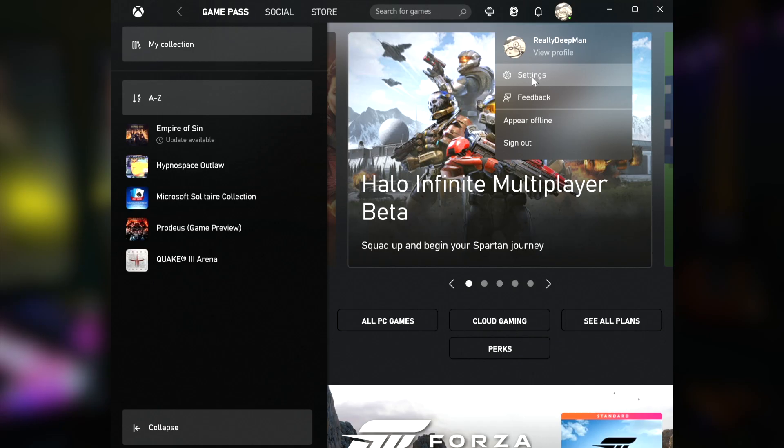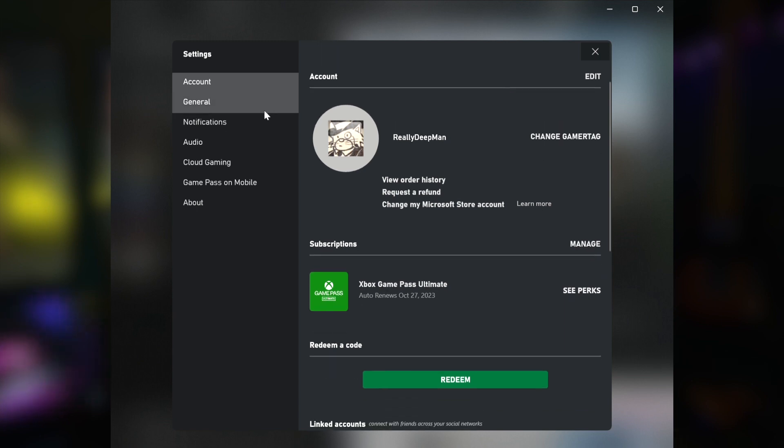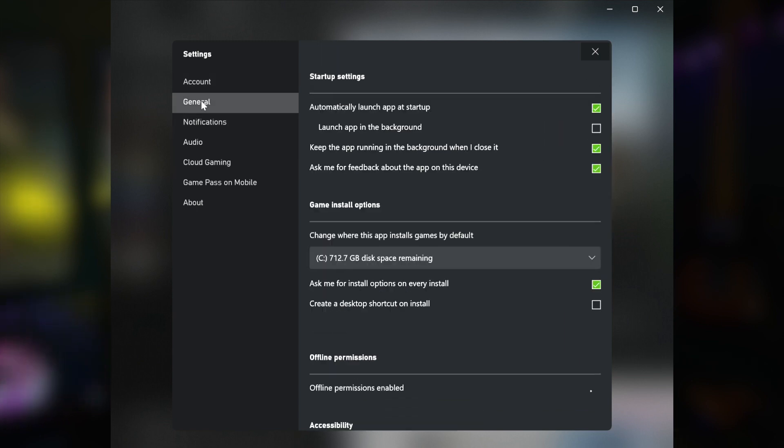The Xbox app built into Windows is awesome if you're a gamer, but if you don't do much gaming on your PC, you may not want it running all the time. Go to the Xbox app and go to Settings, then General, then uncheck Automatically Launch App at Startup. You can still run the Xbox app if you want to — it just doesn't run by default now.